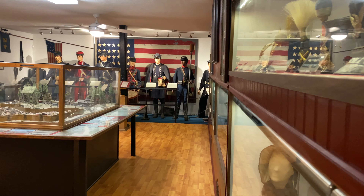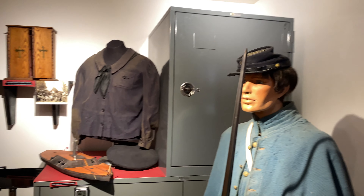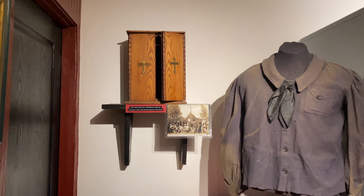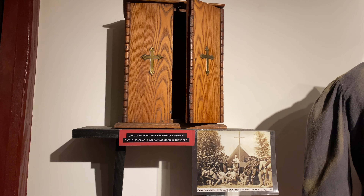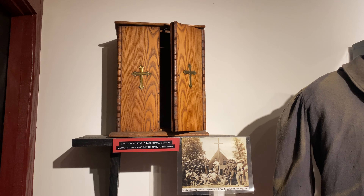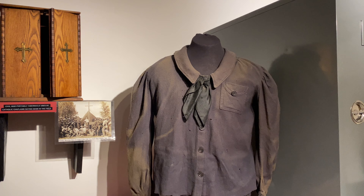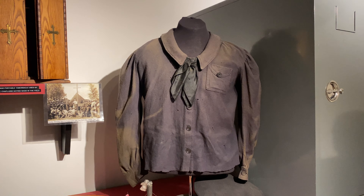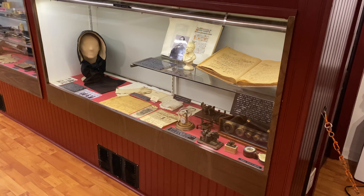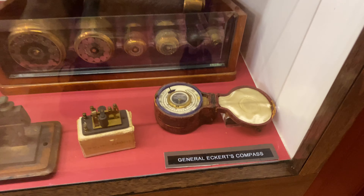We just stepped inside and right off the bat, all these uniforms you're seeing are completely authentic. Right here you have a Civil War tabernacle that would have been used by Catholic chaplains in the field. As the army moved through different campaigns, they would attend mass services as well. And here's a closer look at that Navy uniform.